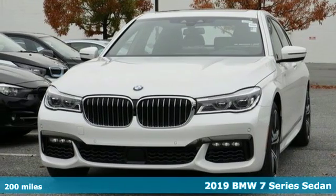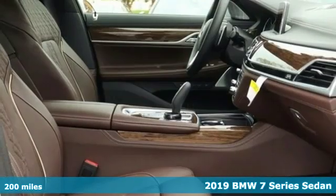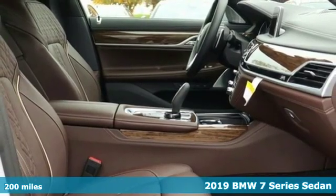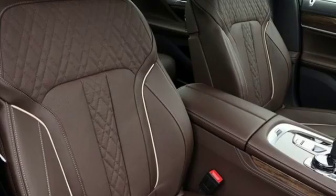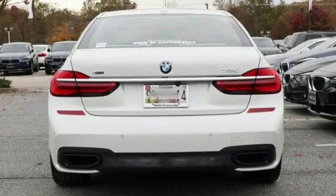It's a 2019 BMW 7 Series. BMW's flagship continues to be the beacon that all other full-size luxury sedans look to. And with features like these, every drive's a pleasure.